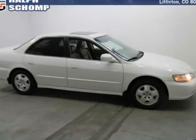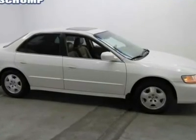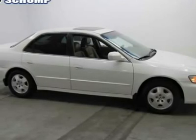Car buying made easy. 94k actual miles. Wow. What a sweetheart.